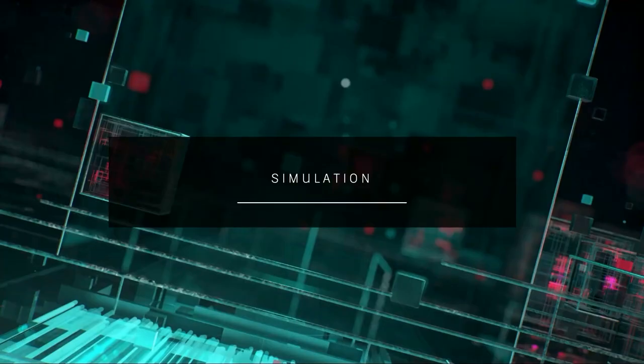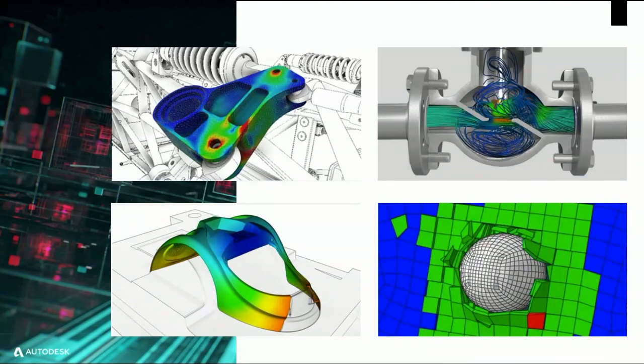Switching gears, the last thing I want to share is something we spend a lot of time on: simulation. Simulation is in all of our tools — super powerful, but really hard to use. More than anything, simulations just take forever. They take a long time to set up and are really computationally expensive, which makes it really hard to iterate. You might try to set up a simulation, go get a coffee, come back, and then maybe it didn't work the way you wanted.